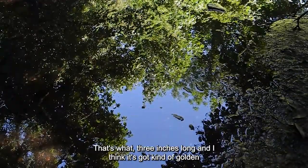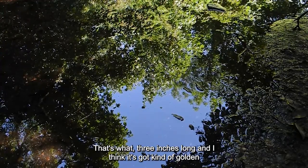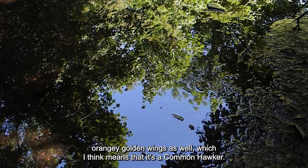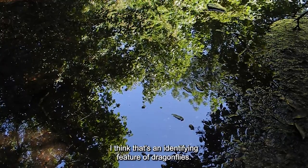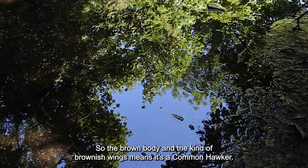Oh, and there it is again. That's about three inches long, and it's got kind of orangey-golden wings, which I think means it's a common hawker. I think that's an identifying feature of dragonflies — the brown body and the brownish wings mean it's a common hawker.